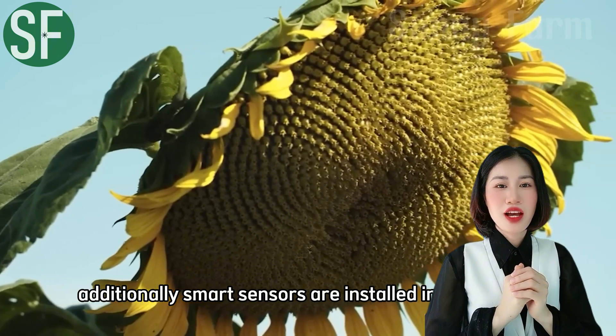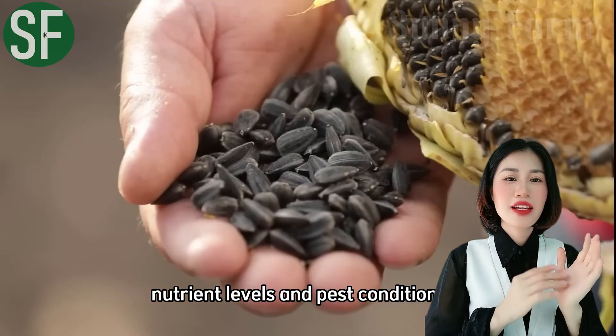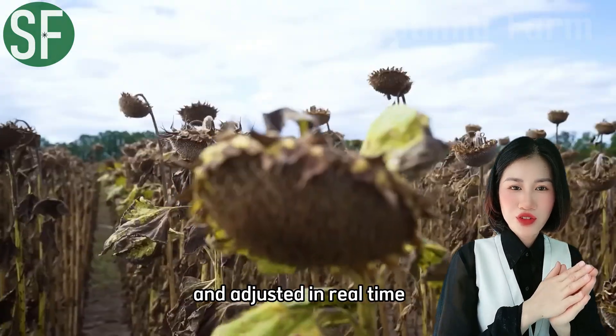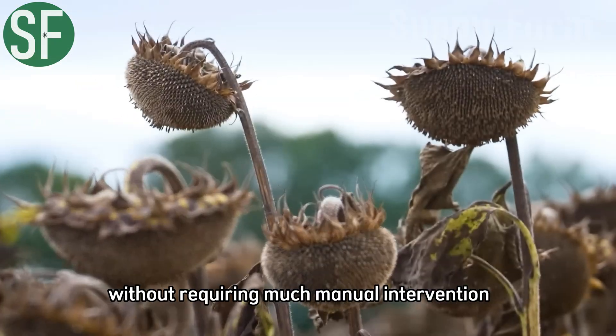Additionally, smart sensors are installed in the fields to monitor soil moisture, nutrient levels, and pest conditions. Data from these sensors is analyzed and adjusted in real-time, optimizing care processes without requiring much manual intervention.